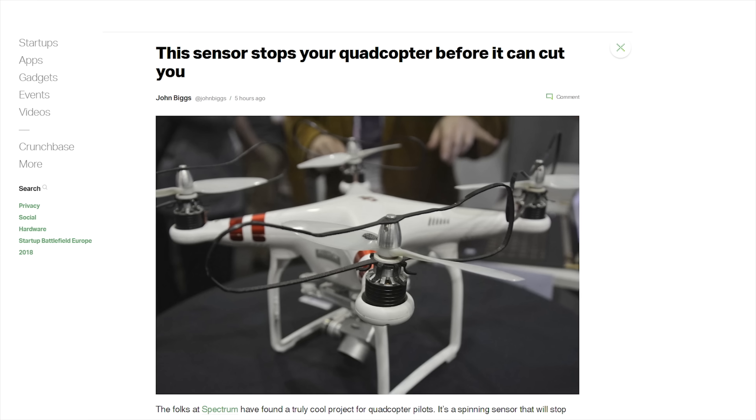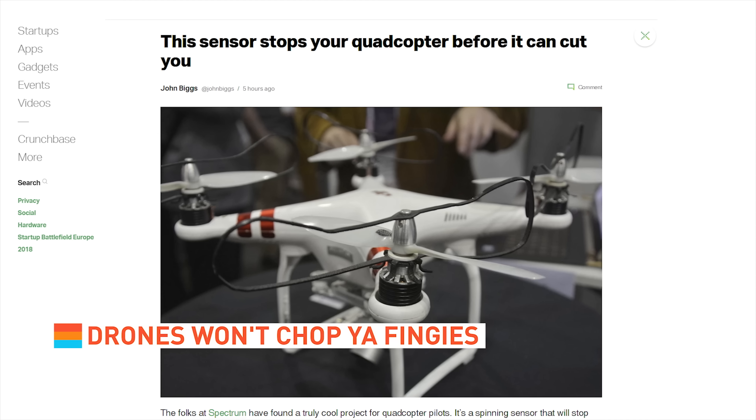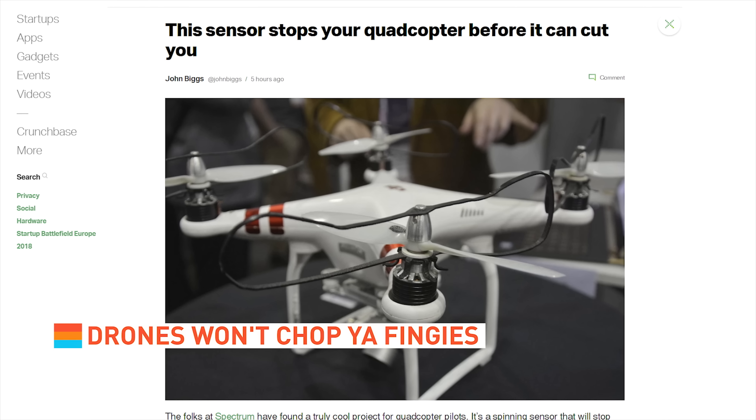A company called Spectrum is developing spinning sensors that would stop drone blades if an object was detected in their path. The sooner we get these in the wild, the less we'll have to worry about chopping off our precious fingies.